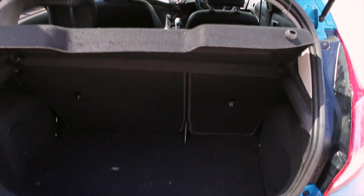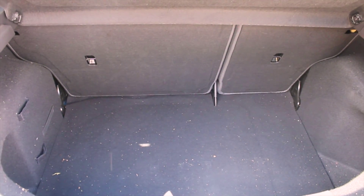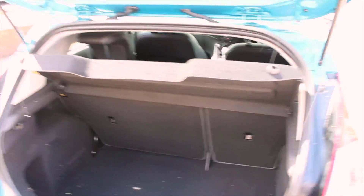Inside the boot there is ample storage space along with a 60-40 split folding rear seat for added storage capacity, and a full-size parcel shelf to keep any belongings out of sight.